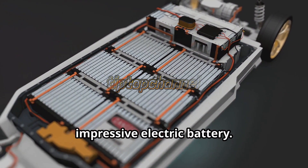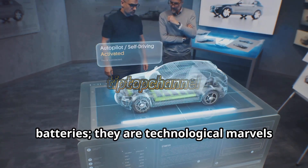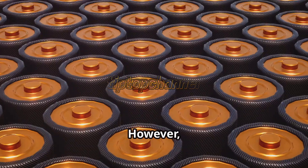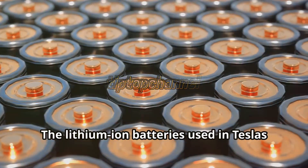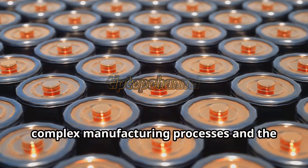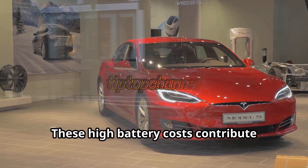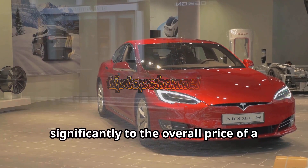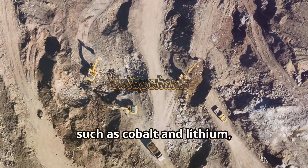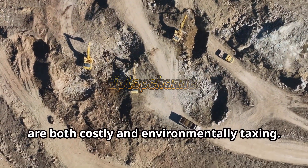At the heart of every Tesla is its impressive electric battery. These batteries are not your average car batteries — they are technological marvels that power the vehicle's impressive range and performance. However, this advanced technology comes at a cost. The lithium-ion batteries used in Teslas are expensive to produce due to the complex manufacturing processes and the sourcing of rare earth minerals. These high battery costs contribute significantly to the overall price of a Tesla vehicle. The extraction of rare earth minerals, such as cobalt and lithium, involves extensive mining operations that are both costly and environmentally taxing.